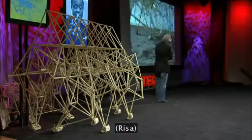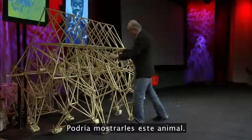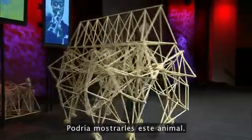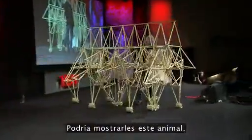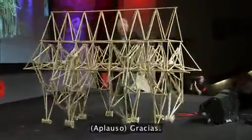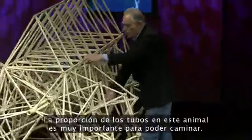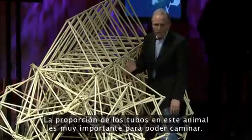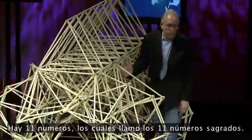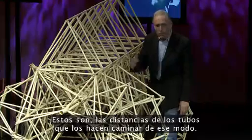Because they are drowned very easily. The proportion of the tubes in this animal is very important for the walking. There are 11 numbers which are called the 11 holy numbers. These are the distances of the tubes which make it walk that way.